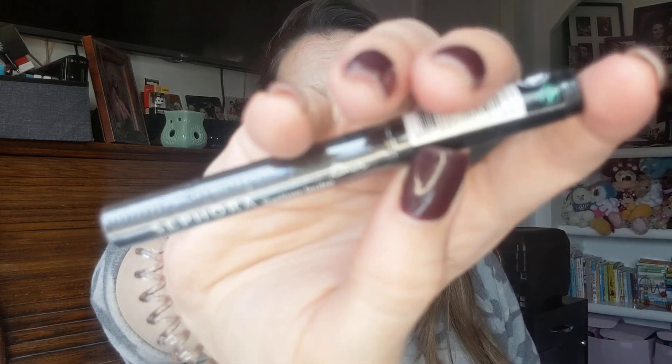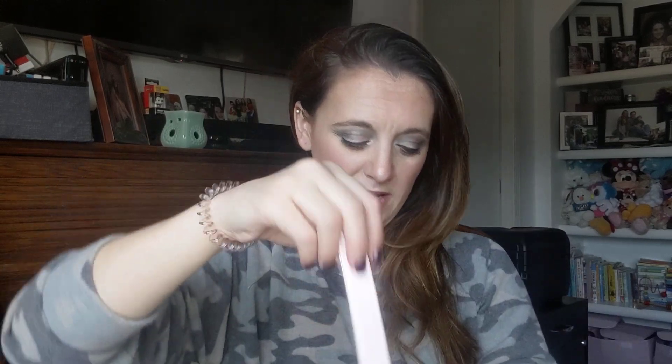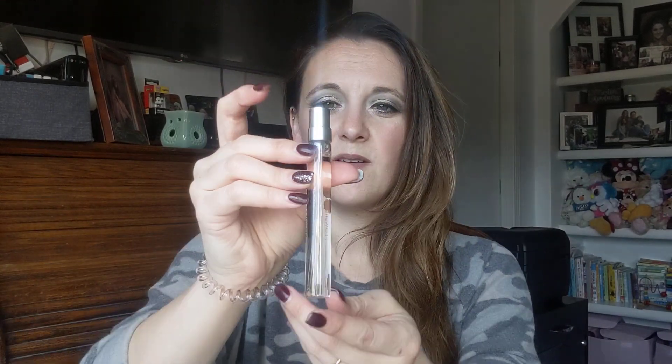I picked up a Sephora felt eyeliner — it was only like two or three bucks, plus my 20% off, so I thought I'd try it since Sephora is supposed to have pretty good brands. I also picked up a travel size of Viktor and Rolf Flower Bomb because I'm going on a trip soon — that's like my favorite perfume ever, it smells so good. I had a little bottle and my daughter got into it and made a big mess, so I needed a new one.